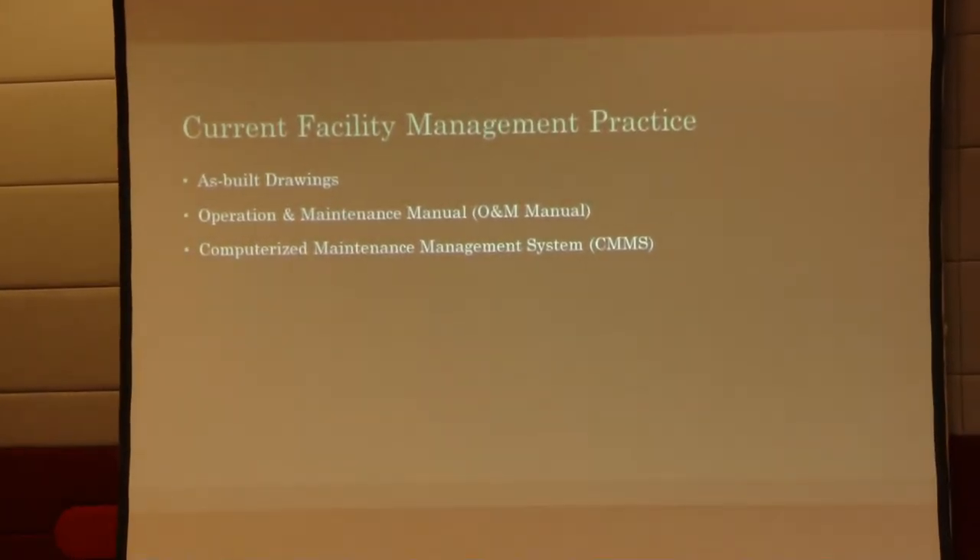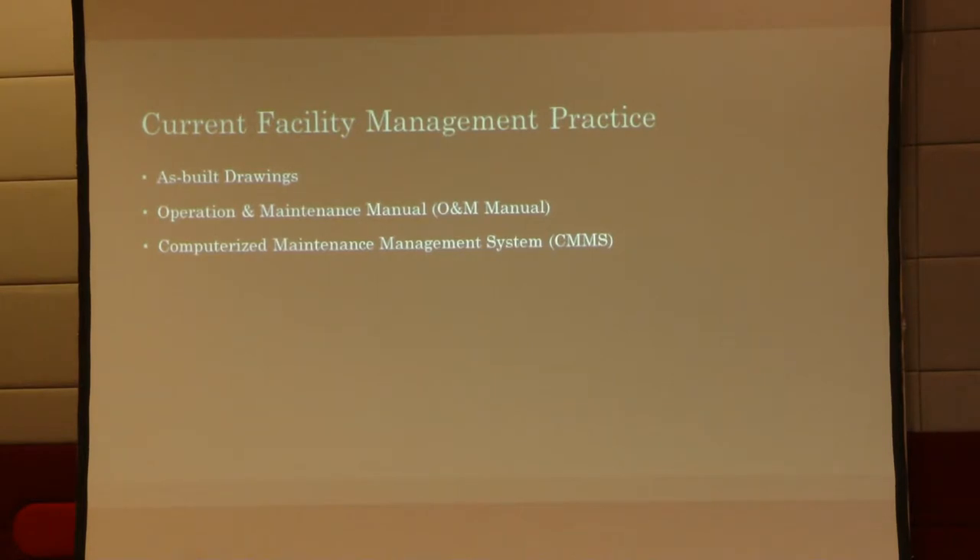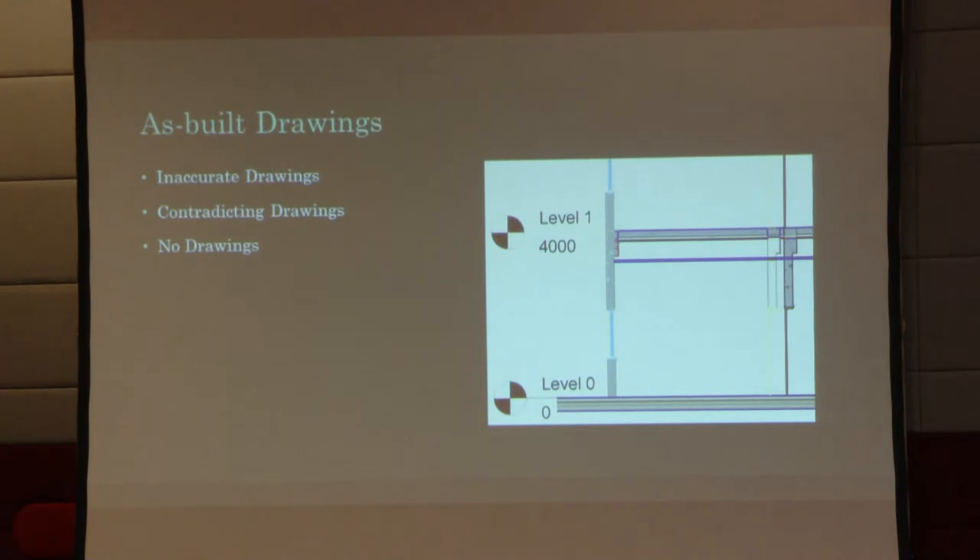This gap in information is a problem constantly plaguing facility management, and it is a problem we will try to solve by applying BIM. The current practices to obtain as-built information are: as-built drawings, which are supposed to give us a geometric representation of the built environment; operation and maintenance manuals, which provide information on equipment and services; and CMMS, a digitized data storage system meant to make facility management more convenient and efficient. The three main problems with as-built drawings are that they are inaccurate, contradictory, and sometimes non-existent.